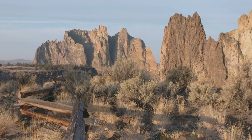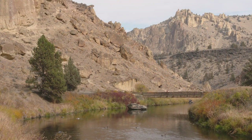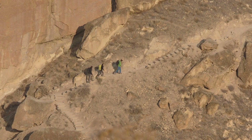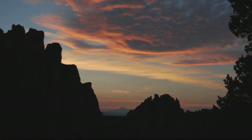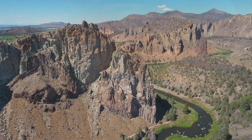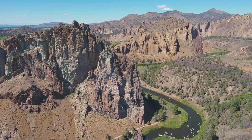Smith Rock — a popular state park within an hour of Bend, Oregon, and a serene spot to enjoy with the whole family. But the geology behind the scenery tells us 29 million years ago this place was the opposite of serene. The pink rock walls contain the evidence. It's up to us to learn the stories that the rock has to tell.